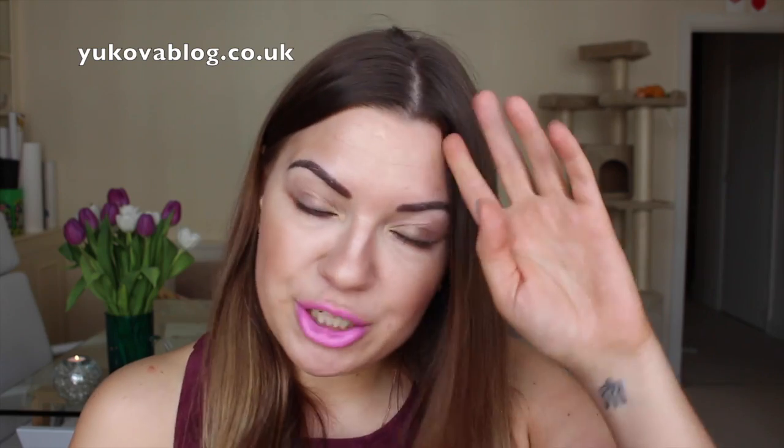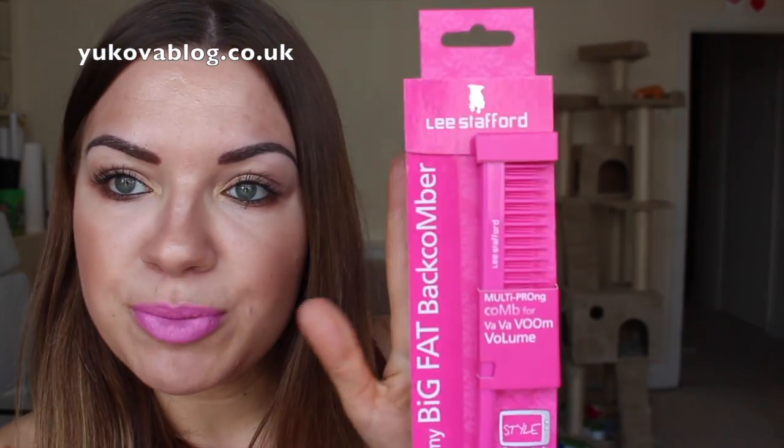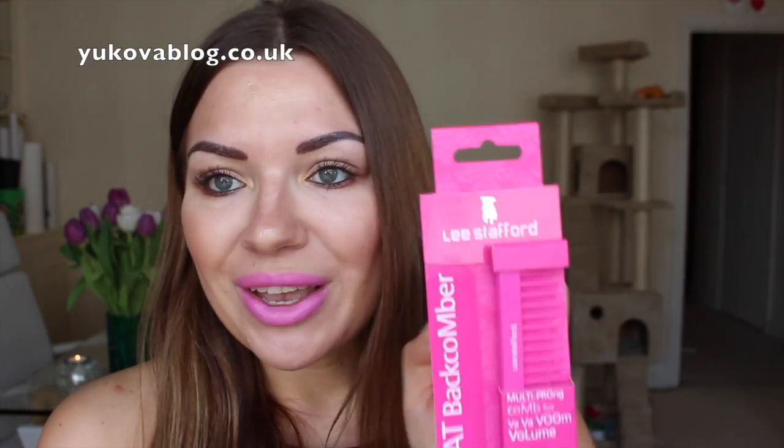Moving on to hair-related products, I'd love to show you the products from Lee Stafford that I received. I already opened the package because it was quite damaged. I received three products from them, and I do have an ongoing relationship with them so they sometimes send me products to review. This first product is called My Big Fat Back Comber — I actually asked them to send me this because I struggle with volume on my hair and don't know how to get volume on my roots. They said this can help, so I'm excited to try it.